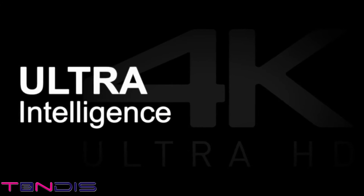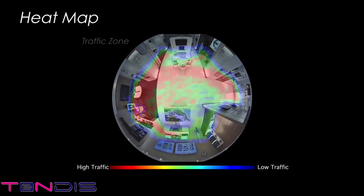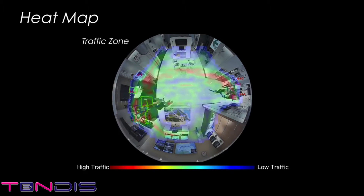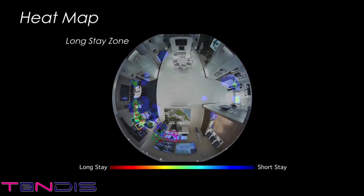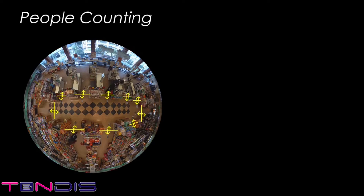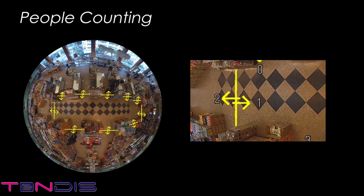The camera's intelligent functions enable it to be used not only for conventional monitoring applications, but also for things like trend analysis and marketing. It can create what's called a heat map, based on the people that pass through or are present in the camera's field of view. For example, in a retail store, this data can be used to help analyze customer flow or to determine how to arrange products more effectively. The people counting function counts the number of people that pass a line that has been drawn in a specific place on the video, and this can be used to analyze patterns of flow and movement.